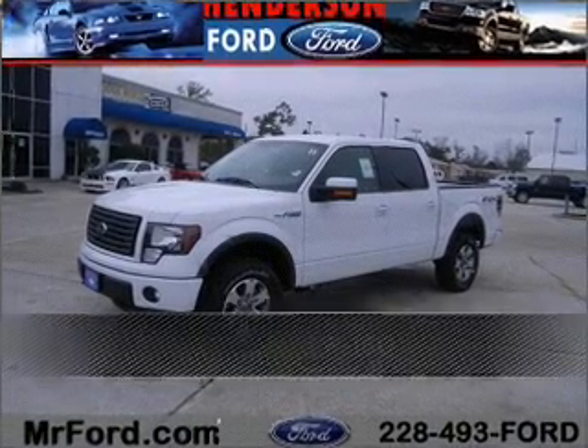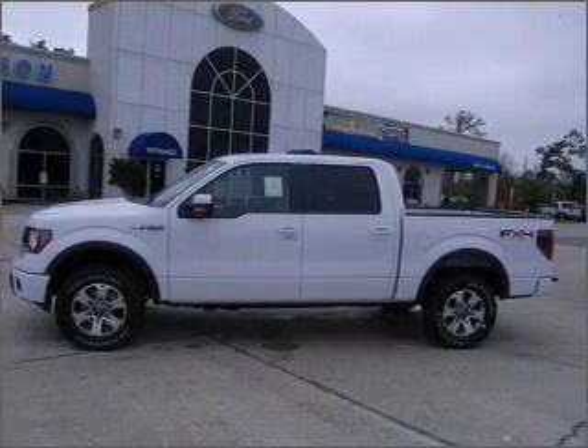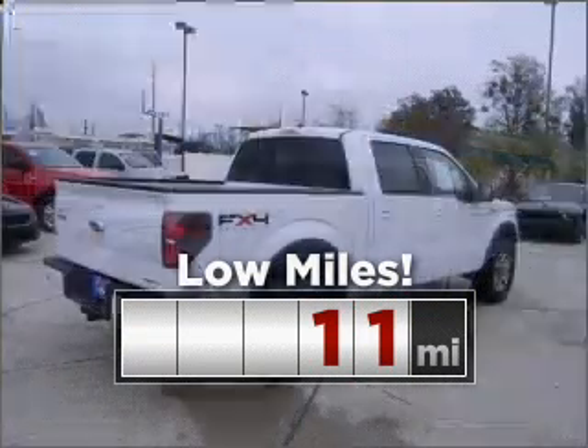Live the dream in this 2011 Ford. Discover the vehicle that meets your needs. Purchasing this low mileage vehicle is a smart choice for the long term.